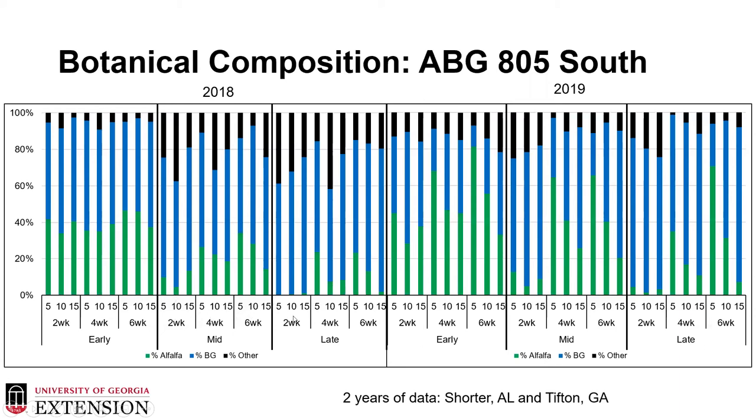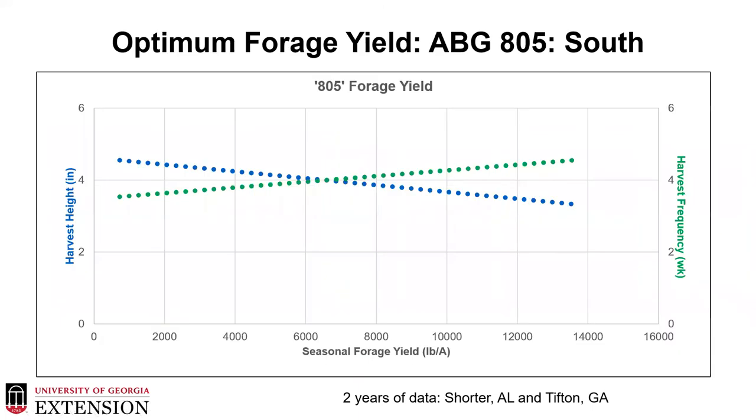When we started to look at our southern Bulldog 805 locations, we started to get some strong data. We see a significant alfalfa component early in the season, then getting into those warm summer months we see a decrease in alfalfa. Late in the season, a two-week harvest is just too frequent for those stands at any height. However, going into the next year after allowing rest through late fall and into spring, the alfalfa component comes back pretty strong. Two-week harvests start to be detrimental on that stand, but we see a really good strong stand of alfalfa and bermudagrass mixtures. Looking at harvest height and harvest frequency, the optimum for forage yield is again at four weeks and four inches, confirming that allowing 28 to 30 days of rest will optimize stand persistence and quality.